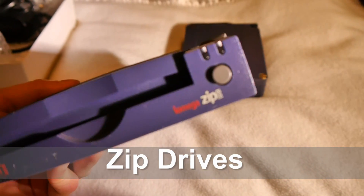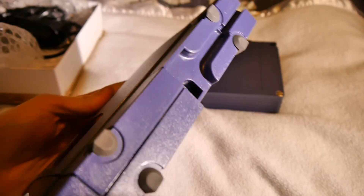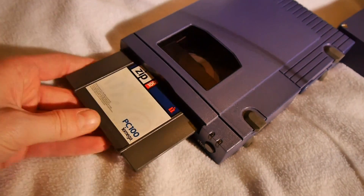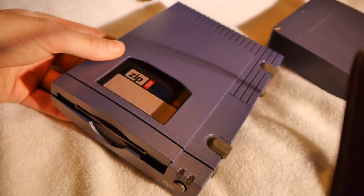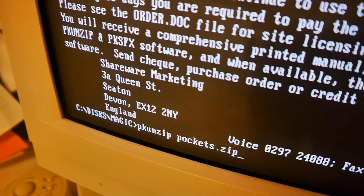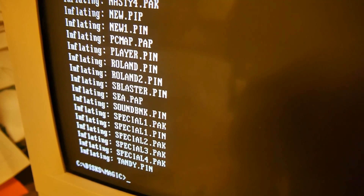Zip drives. They seemed revolutionary at the time, and they were. Connecting via your parallel port to begin with, they were the size of discs but could hold a whopping 100MB initially, increasing even further as the technology evolved. A proprietary system designed by Iomega, they soon caught on with increasingly large programs and data proving difficult to fit onto a standard floppy, and writable CD-ROMs still a while from being mainstream. Back then, the only real way to transport large files was to PK-zip them over several discs, which 5 times out of 10 would result in some sort of fatal disc read error.